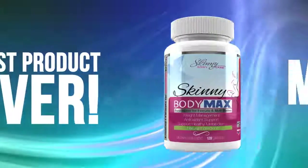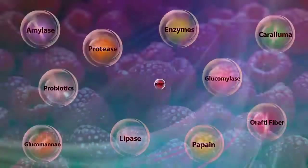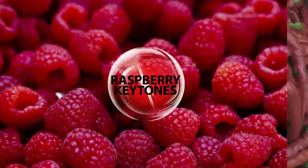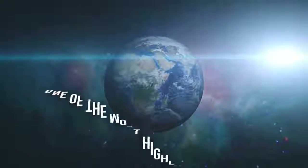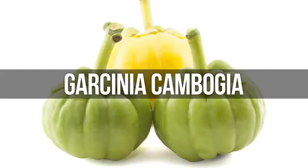And as if that weren't already the best product ever, there's even more. For the first time ever, we have combined all of these proven ingredients with raspberry ketones, pure cayenne extract, and last but not least, what has become one of the most highly sought-after weight management ingredients on the planet — Garcinia cambogia.